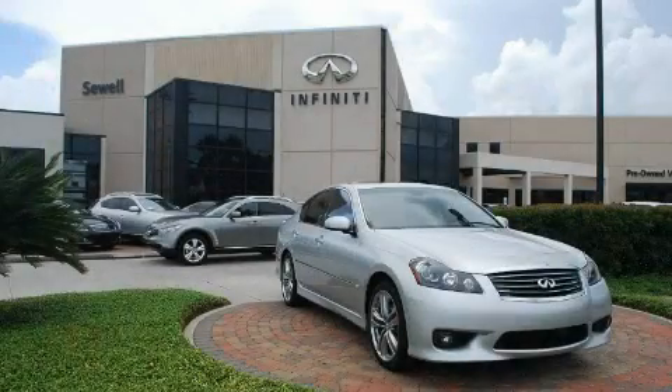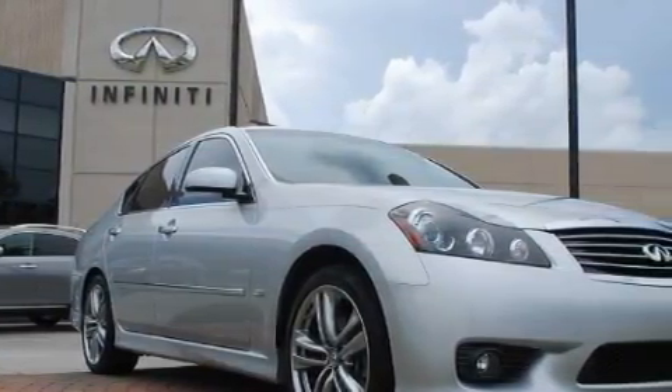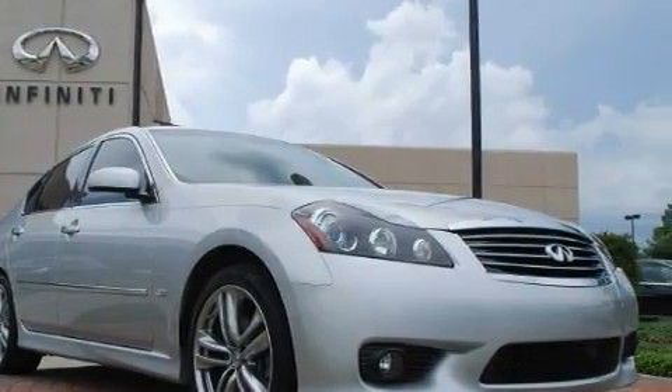Sewell, obsessed with service since 1911. This is a certified pre-owned 2008 Infiniti M35, a great fit and finish. It has a 3.5 liter 6-cylinder engine and an automatic transmission.